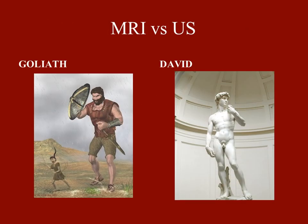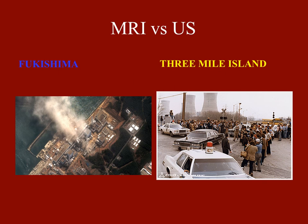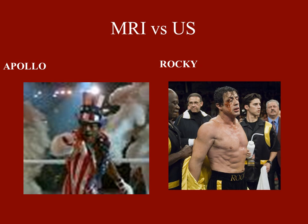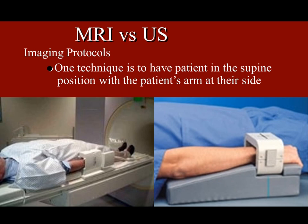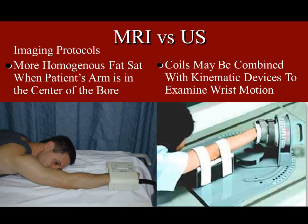I didn't really want to turn this into an MRI versus ultrasound talk because in many ways it's Goliath versus David, Fukushima versus Three Mile Island, Apollo versus Rocky. MRI can show you everything. With ultrasound, you really have to know what you're looking for to make it useful. MRI can be an uncomfortable procedure — imaging the wrist at the side is more comfortable, but you run into field inhomogeneity problems and poor fat saturation at the edge. We try to put everybody in the Superman position if possible, but that's very uncomfortable.